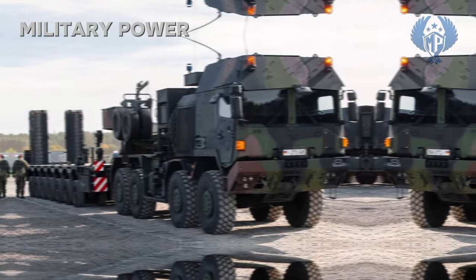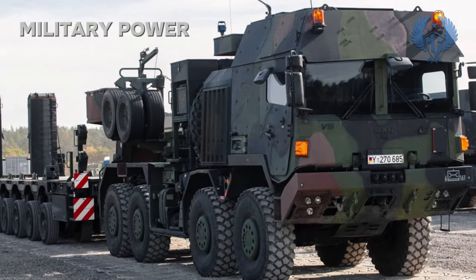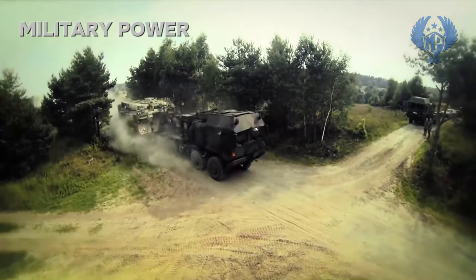The vehicle is powered by a MAN D-2000 868 turbocharged diesel engine developing 680 hp.